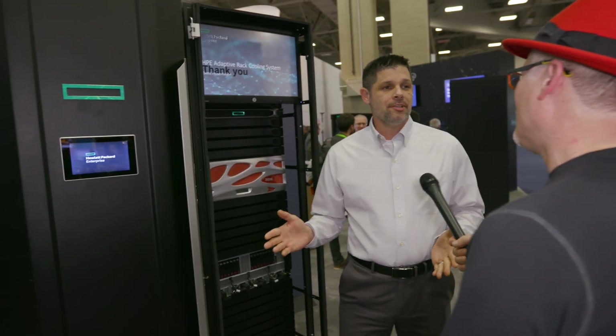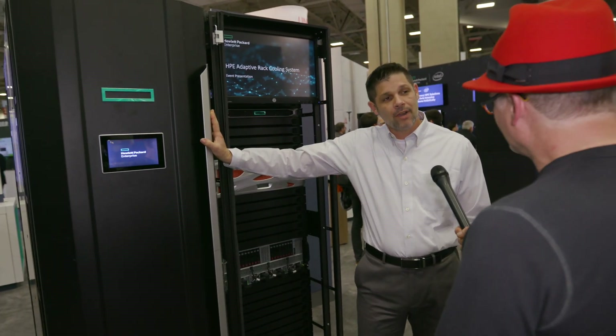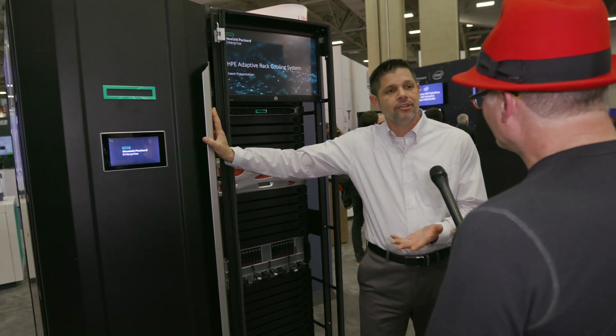I'm doing great today, Rich, and I'm having a great show. Thank you. Well, you know, with all this HPC stuff, it generates a lot of heat. What are you doing about that at HPE? So at HPE, we're all about HPC, and we have a new system today. It's called the Adaptive Rack Cooling System that we just showed this year.